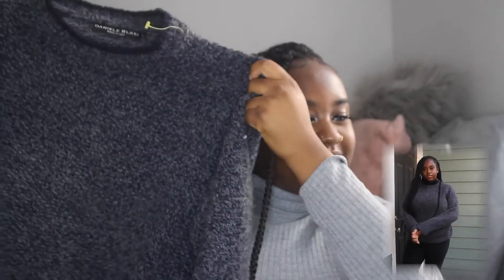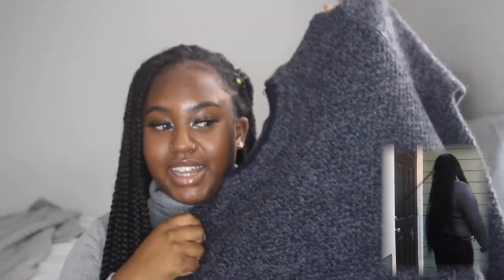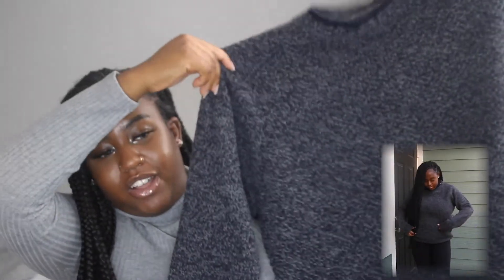The first thing I got is this sweater. It is super cute — since winter is coming, I just thought this sweater was amazing. It fits nice. It's like a pepper color. It's really cute and really cozy. This is a size large.